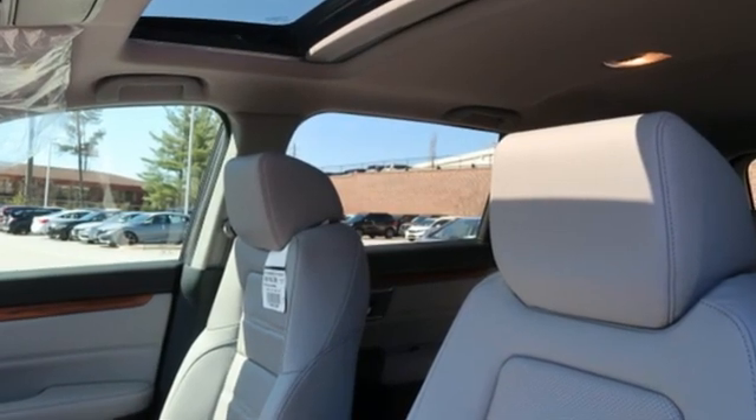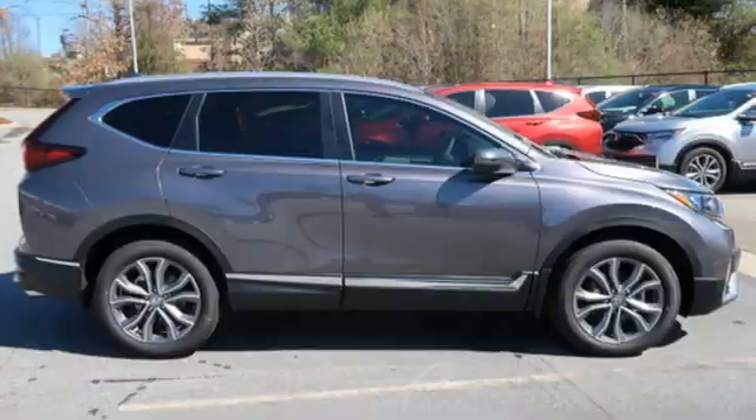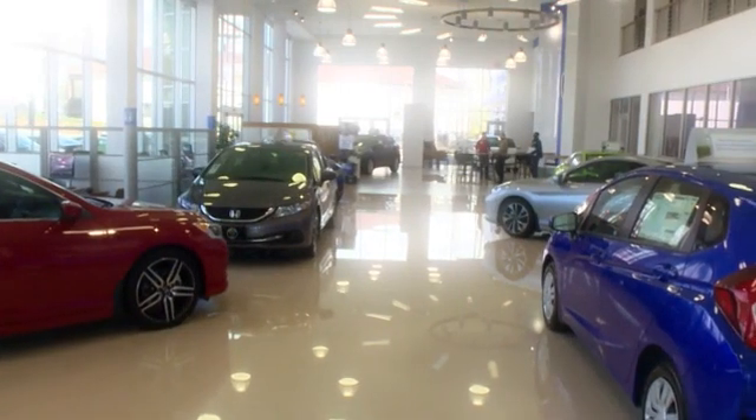Honda's created some of the most admired vehicles on the planet. Stop in for a test drive and make it yours today. Thank you for choosing Appletree Honda and Acura.